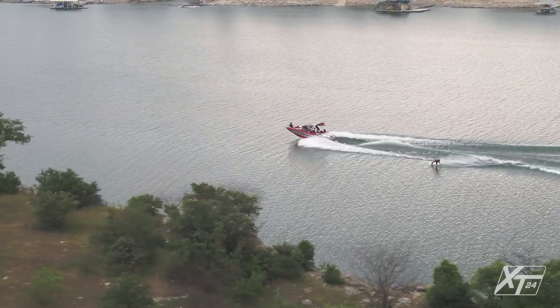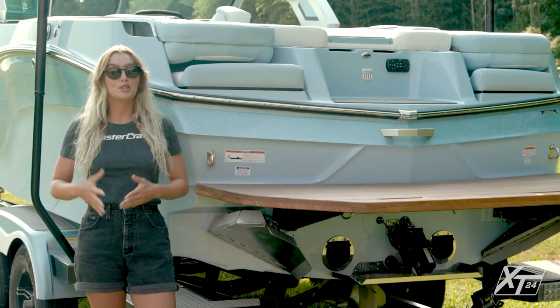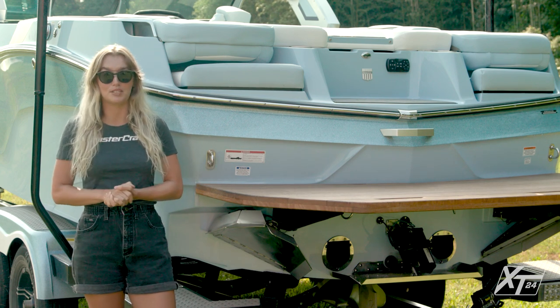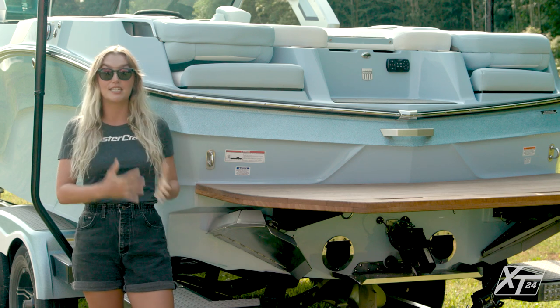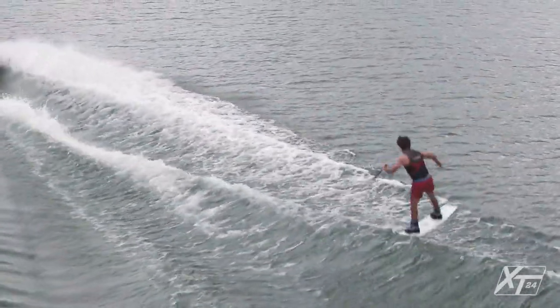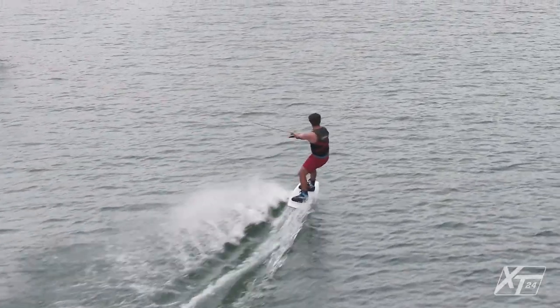With its hull design, the XT24 produces clean, symmetrical wakes suitable for any skill level. The pre-loaded wakeboard profiles — beginner, intermediate, and advanced — provide three distinct wakeboard experiences. Our athletes have made it clear that they feel the XT24 is one of the best wakeboard wakes in our fleet. Whether your top priority is surf or wake, you're going to have a blast behind the XT24 due to its balanced performance.